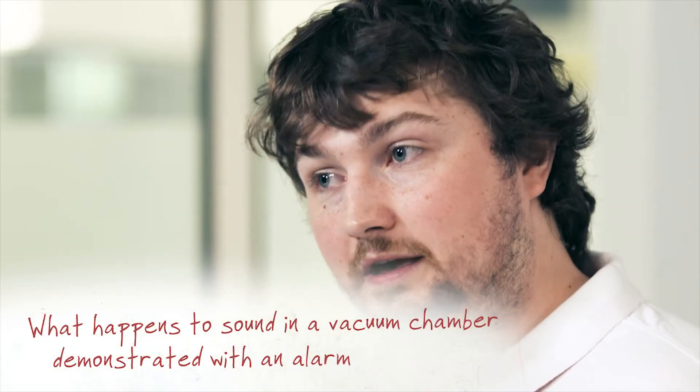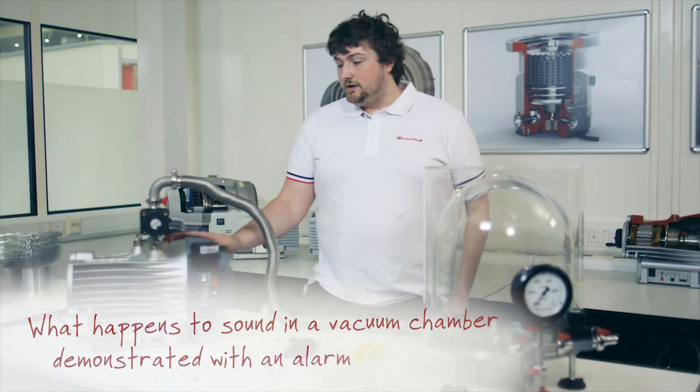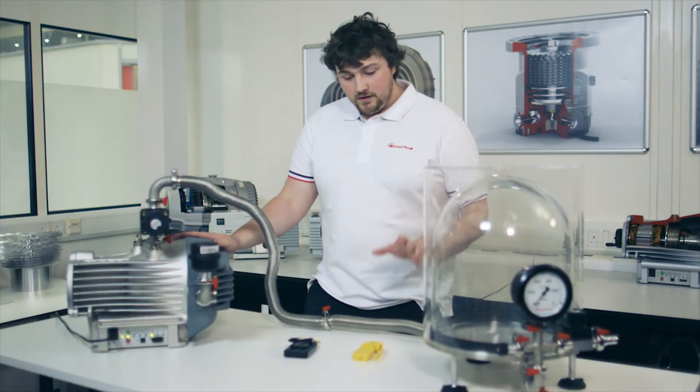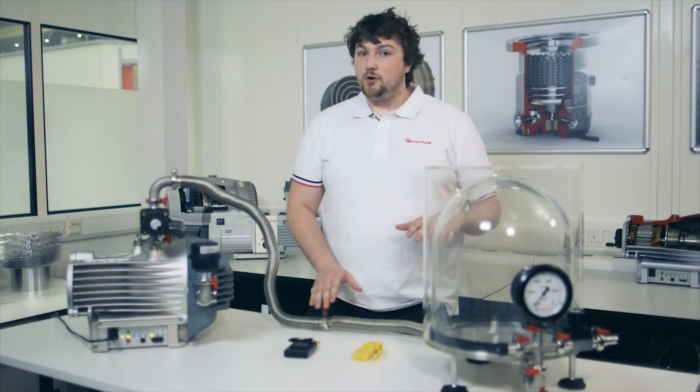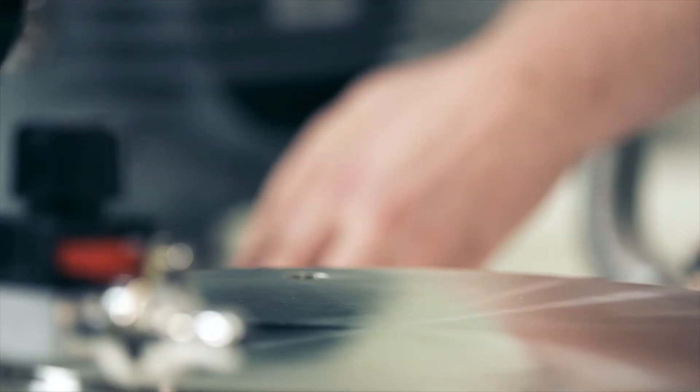Hi, I'm Andy. I work at Edwards Vacuum and I'm here in our Global Technology Centre in the UK to demonstrate that sound doesn't travel in a vacuum. I've got a vacuum pump, a bell jar, an alarm and a microphone to demonstrate that the sound level will drop in the vacuum. So let's set up the experiment.